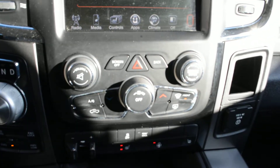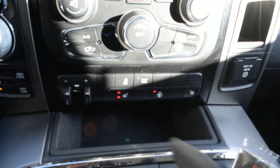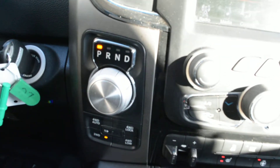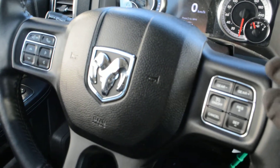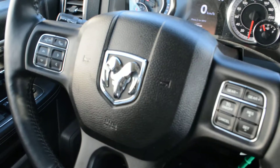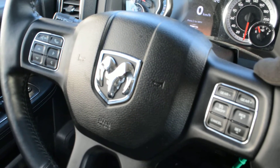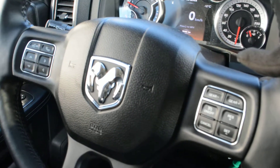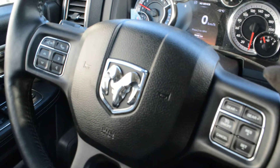Just below that you have some of your basic audio media options, your climate control options down through there as well, your trailer brake control. Just to the left your turn dial shifter as well as your 4x4 options. You do have some great features in terms of your steering wheel mounted controls. So you do have access to all your cruise control options, your Bluetooth Uconnect capabilities just on the left hand side there. Your audio media controls are also accessible through the back of the steering wheel, so a great feature there that allows you to keep your hands safely on the wheel while still allowing you to stay connected while on the go.